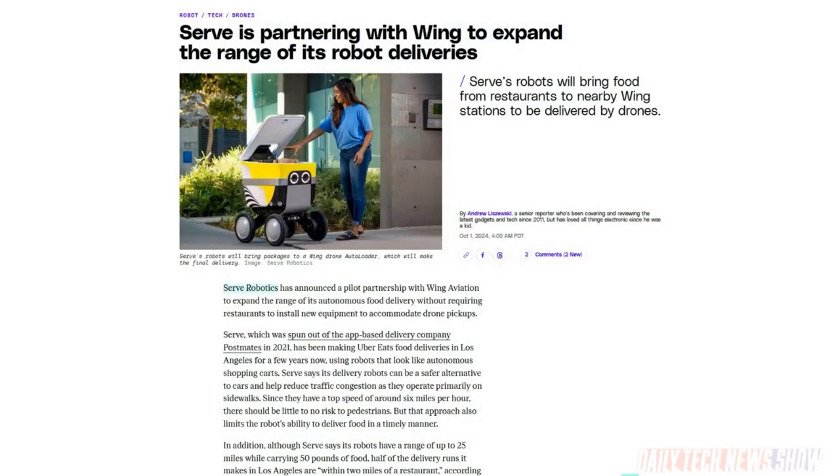Serve Robotics, which makes the little coolers on wheels that roll around on sidewalks for food delivery in some urban areas and definitely some college campuses, is partnering with Wing Aviation, which makes drones that can deliver the same kinds of things through the air. Serve robots make most of their deliveries within about two miles of the restaurant; a partnership with Wing would potentially expand that to six miles. They'll use the Wing delivery network with Otter loader stations: serve robots pick up the delivery from the restaurant, take it to one of those Otter loader stations, then the Wing drone picks it up and delivers it to its destination. The service is starting in a very small rollout in Dallas, Texas, in the next few months.